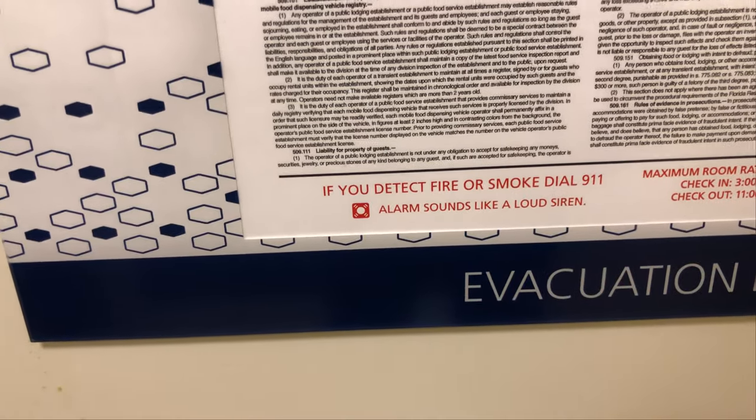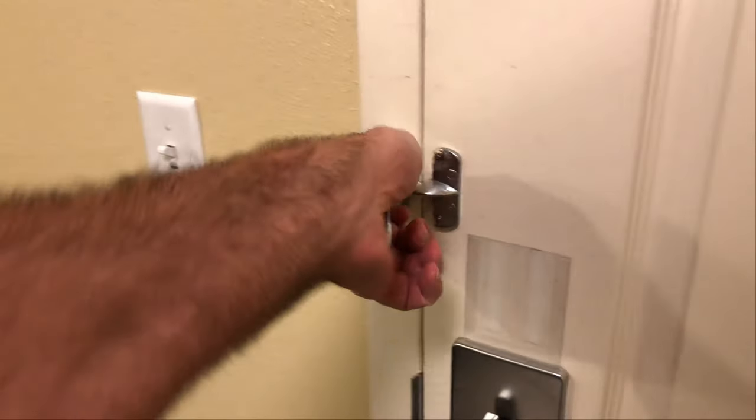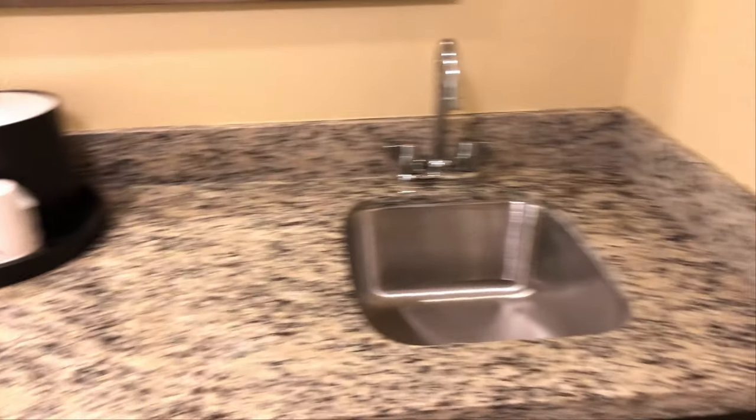If you detect smoke or fire, dial 911. The alarm sounds like a loud siren, which is what you would expect. We have a safety latch on the door, mechanical deadbolt, and then right inside the door we have a wet bar.